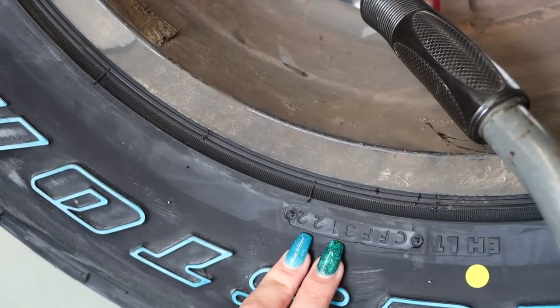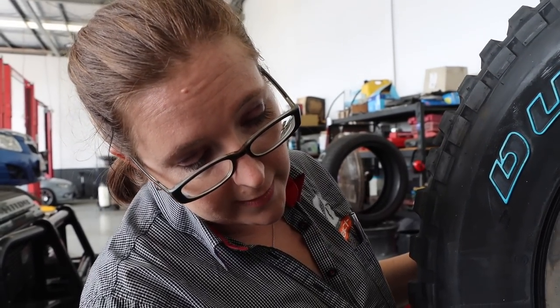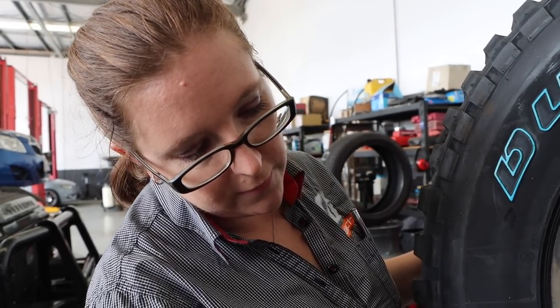Just down here, you've got a series of numbers that tells you the week and year that the tyre was made. So this tyre was made in the 31st week of this year. Do they have a lifespan? Five years — five years from this date. You might have a brand new tyre that's five years old, never been on the car, and it's unsafe to put that tyre on the car.